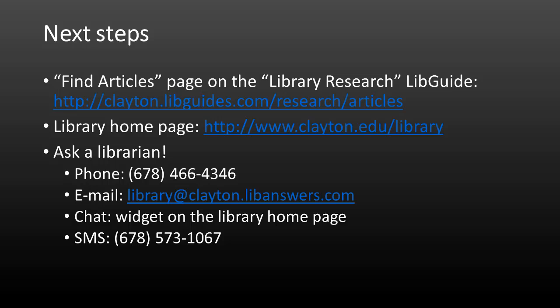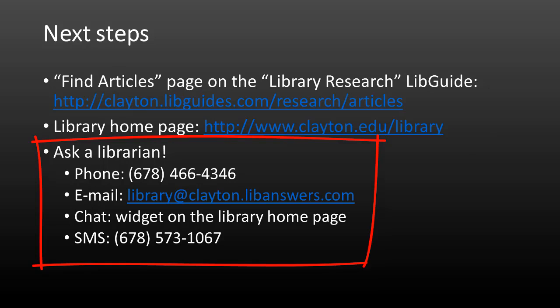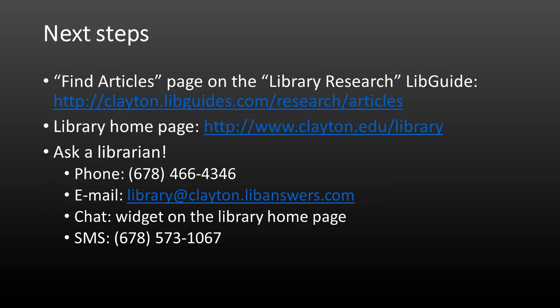For more information on finding articles from periodicals in the Clayton State Collections, please take a look at the Library Research LibGuide. The Library homepage is an ideal starting point for any research project. And, of course, the librarians are available to help you by phone, email, or chat. We're here to help, so don't hesitate to ask.